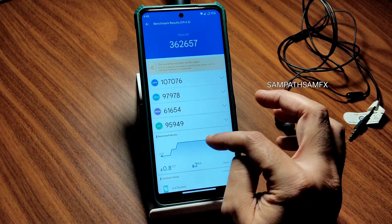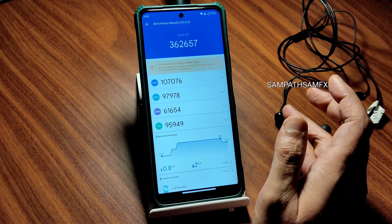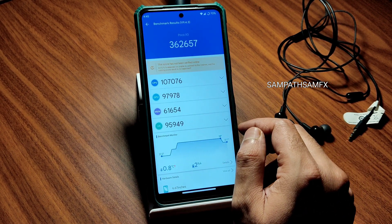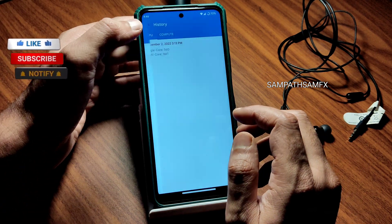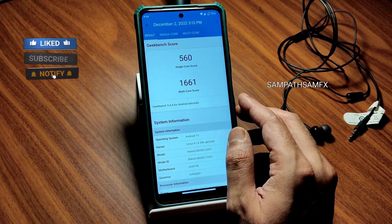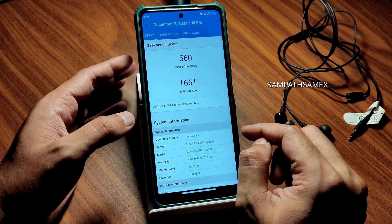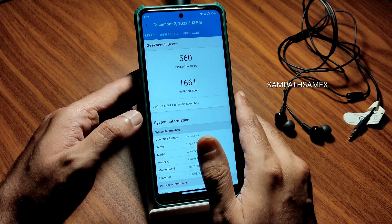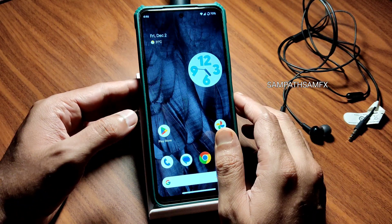The Antutu benchmark score is 3,62,657. Temperature rise was just 0.8°C and battery dropped only 2% during the test — a very good score for the Snapdragon 732G. On Geekbench, the single-core score is 560 and multi-core is 1,661. The kernel used is Linux 4.14.290. Performance is really good in this 7.3 update.